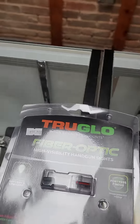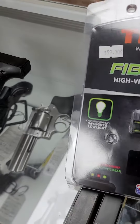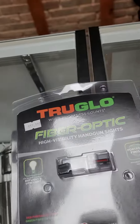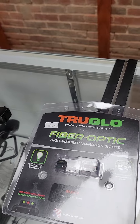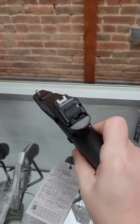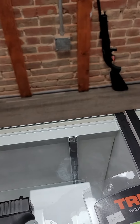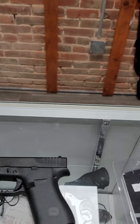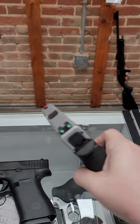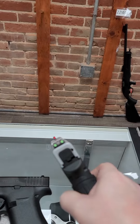We also have these TruGlo fiber optic sights that will fit your 43X. They'll also fit a 42, a 43, and a 48. The Glocks come with the standard white sights, and I will show you mine. This is actually my everyday carry — I've had this one for a couple years, but I've upgraded it to the fiber optic sights, and I like it a lot.